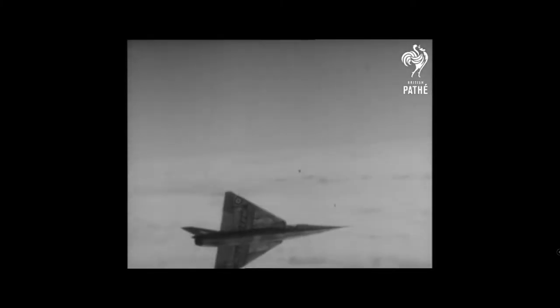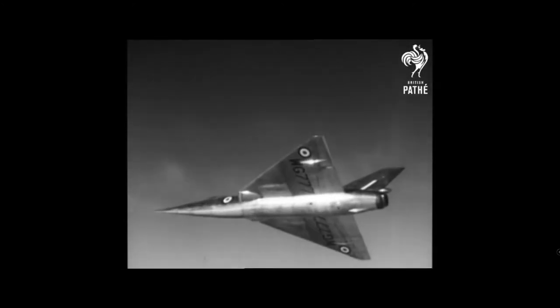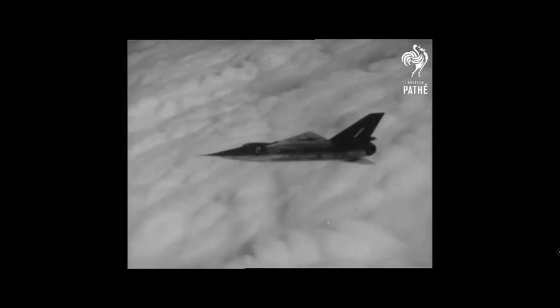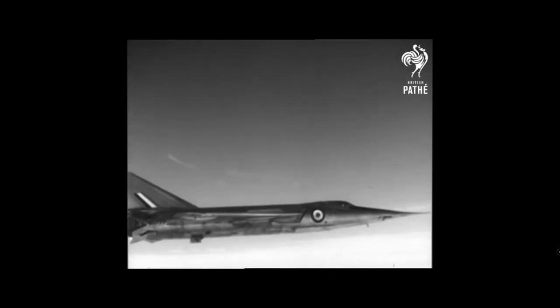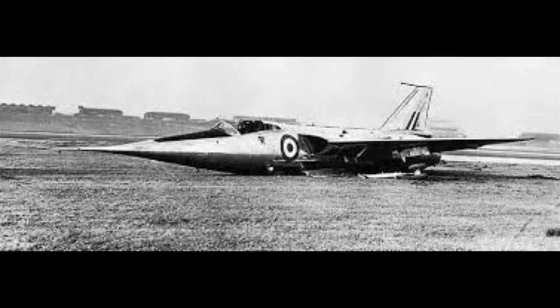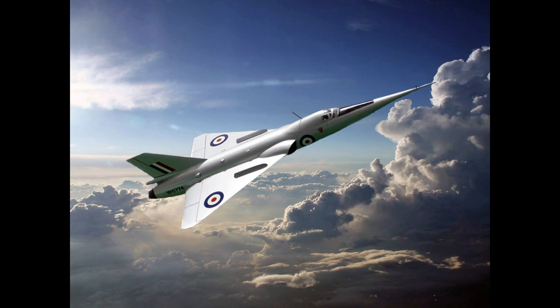Specifications: Crew: 1. Power plant: 1 × 13,100 pounds thrust Rolls-Royce RA-28R Avon afterburning turbojet engine. Maximum speed: 1,822 kilometres or 1,132 miles per hour. Span: 26 feet 10 inches. Length: 51 feet 8 inches. Height: 11 feet. Weight: 13,884 pounds.